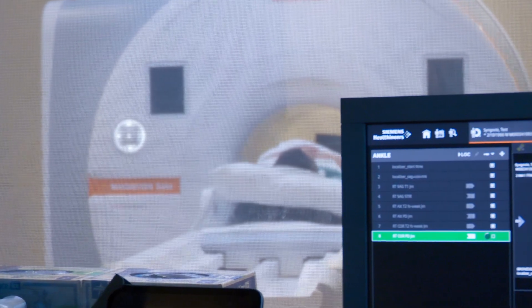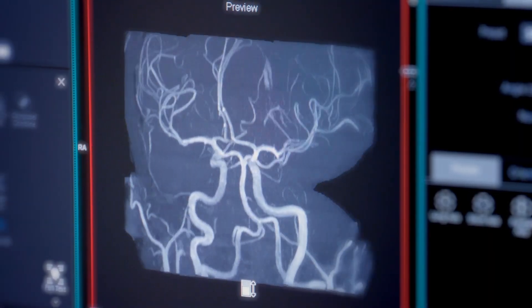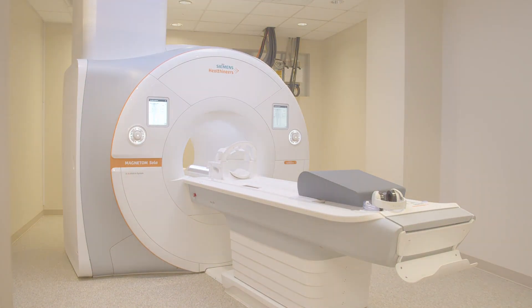Debora's MRI will also offer the community full-service access for imaging beyond the heart, including organs, bones, joints, and muscles, providing a significant expansion of community-based healthcare.